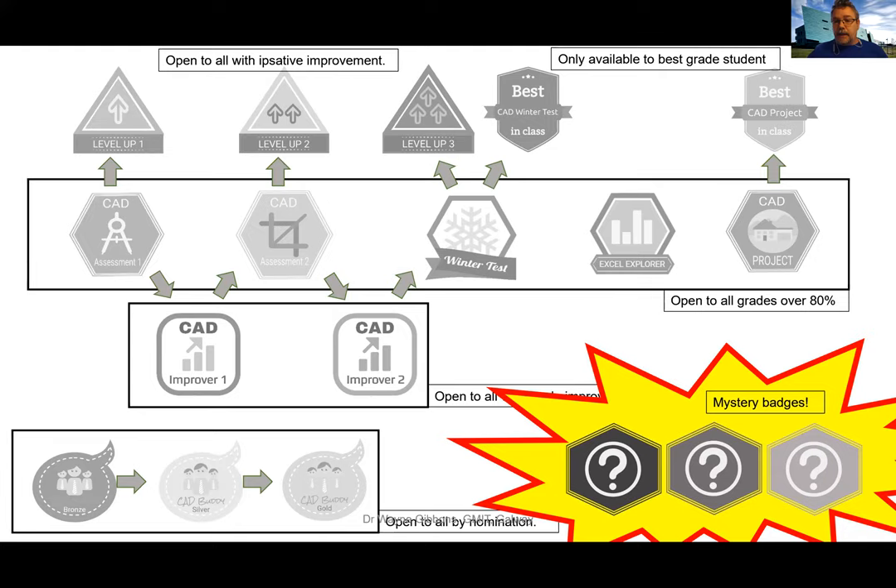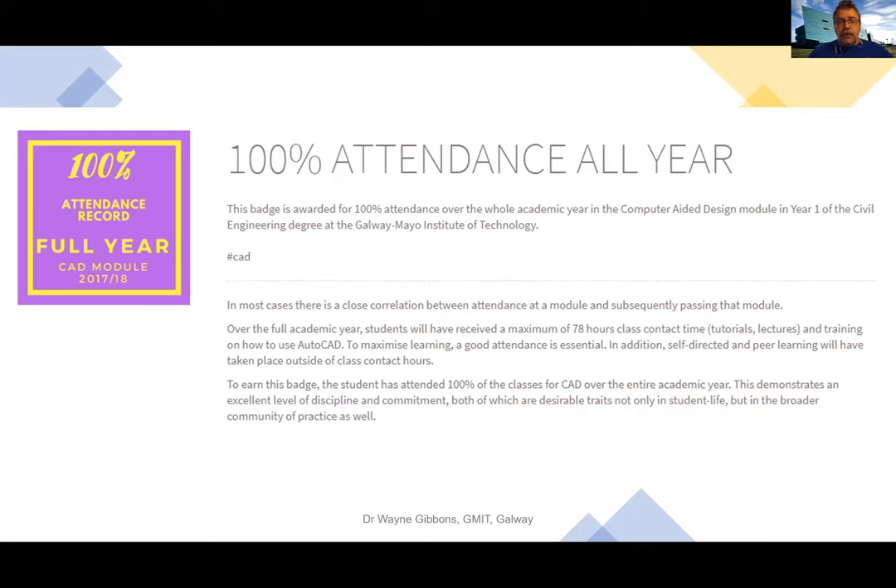I'm going to highlight the three badges from the entire scheme that have come out as most important for future implementations. The first is the attendance badge. It clearly states the badge is available for 100% attendance over the whole academic year in the computer-aided design module, and outlines that a student would have had 78 hours of class contact time with the software. A potential employer looking at this badge can see both a student's personal characteristics — determination and discipline — plus 78 hours of technical training.